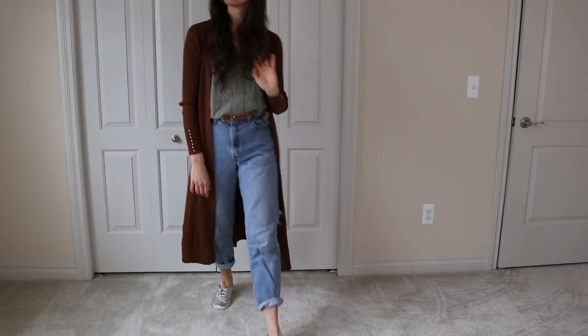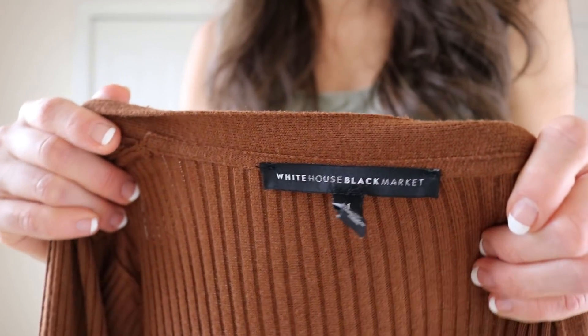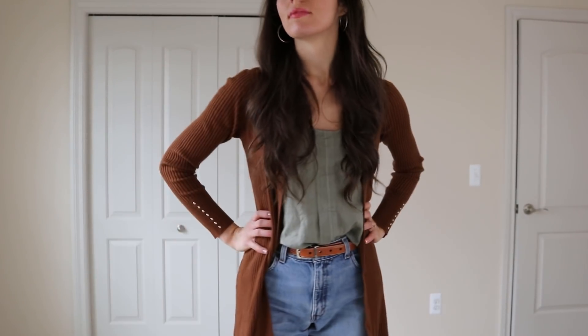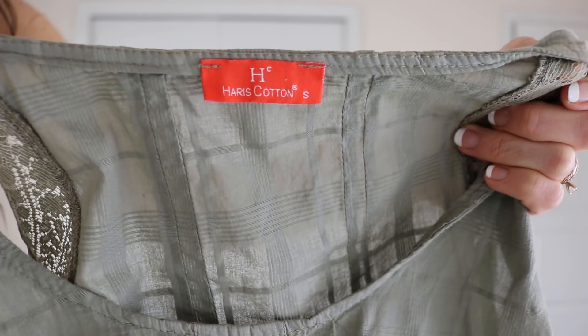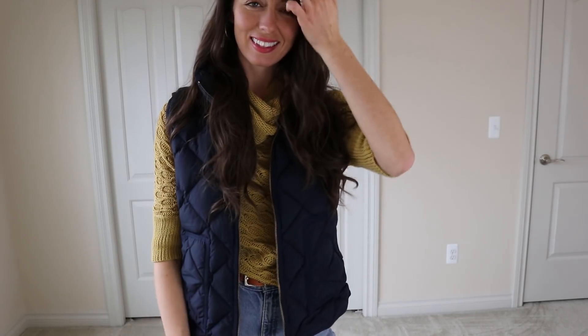This cardigan is from White House Black Market. This color is such a statement this winter and it has really pretty detail on the cuff. And then this is a linen green shirt from Harris Cotton, which is a brand made in Greece — their pieces are all just so beautiful.